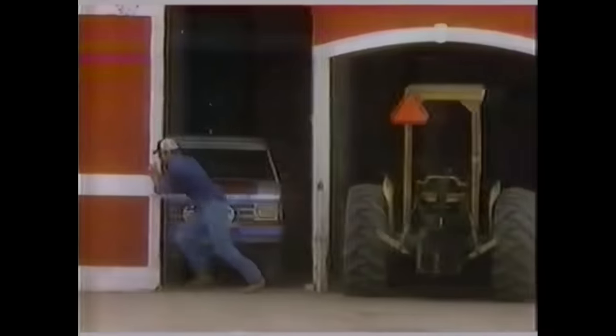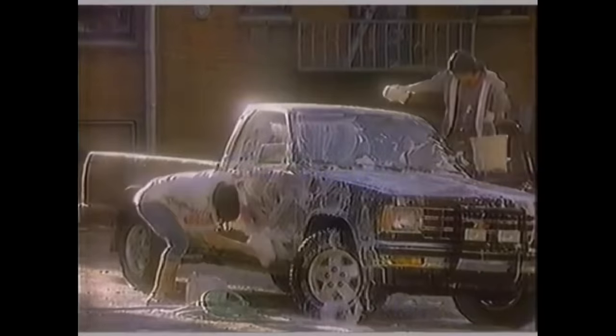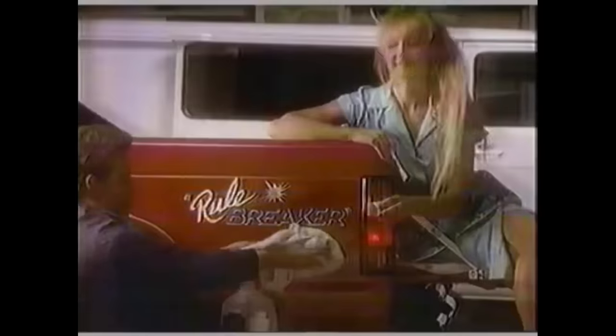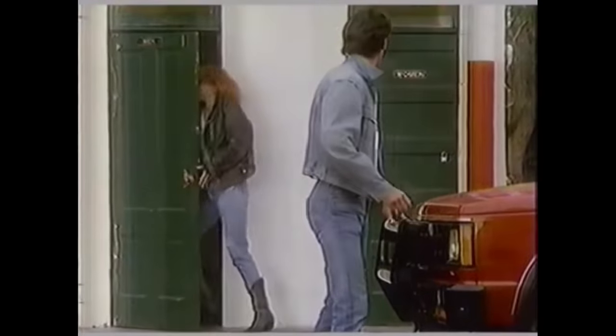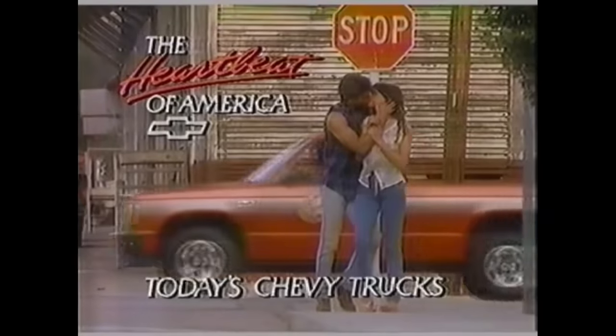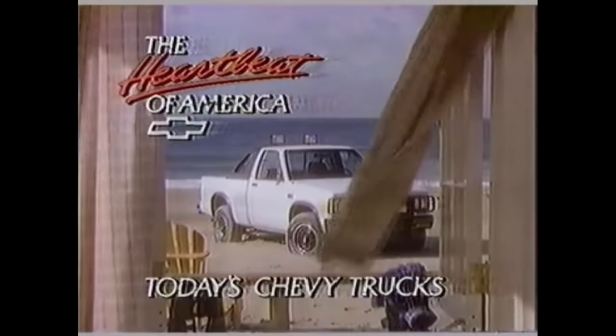This is our road, nothing stands in the way. This truck, this man, work or play. When you're ready to change the way you live, climb into today's Chevy S10 compact truck. It'll make you feel good all over. The heartbeat of America — Chevy S10 is today's Chevy truck.